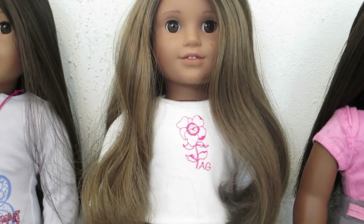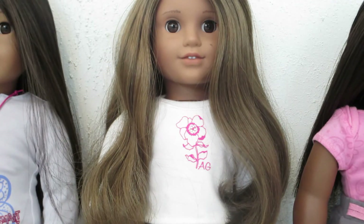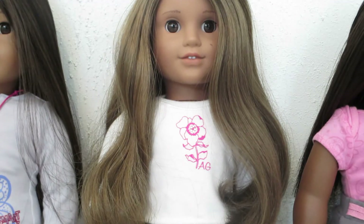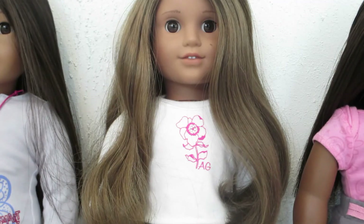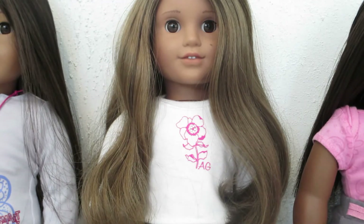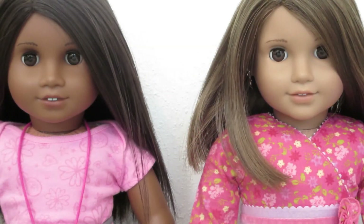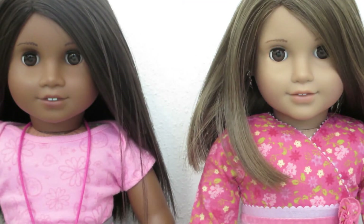My daughter's second doll is Marisol. She is Girl of the Year 2005. She has the Josefina face mold, light brown hair, dark brown eyes. The reason she is not in her original meet outfit is because she was purchased naked on eBay.